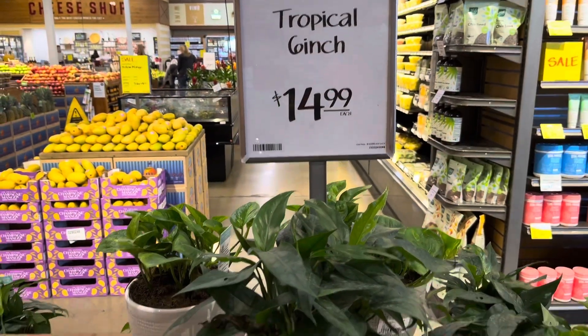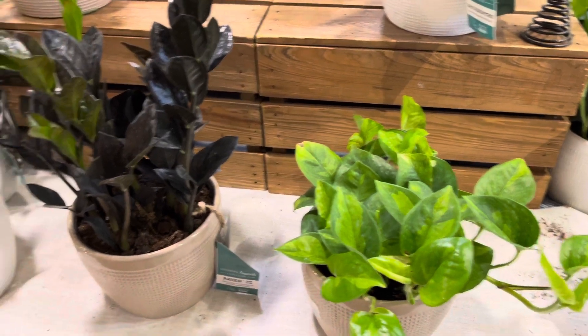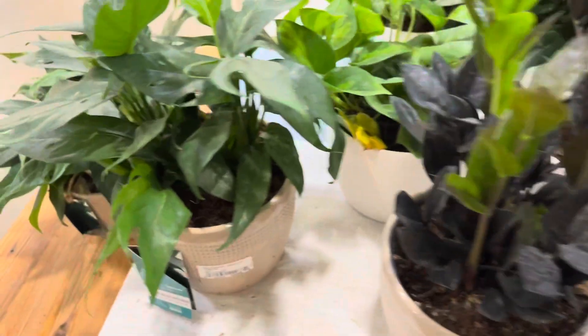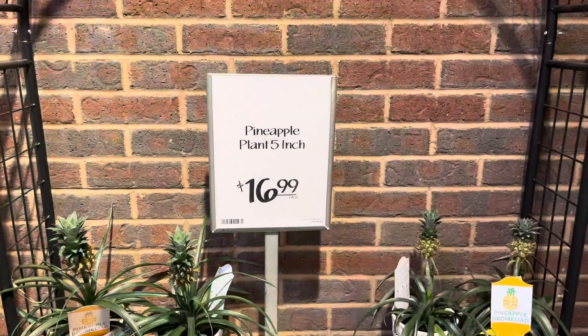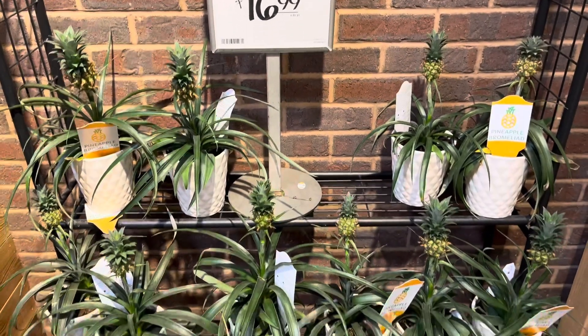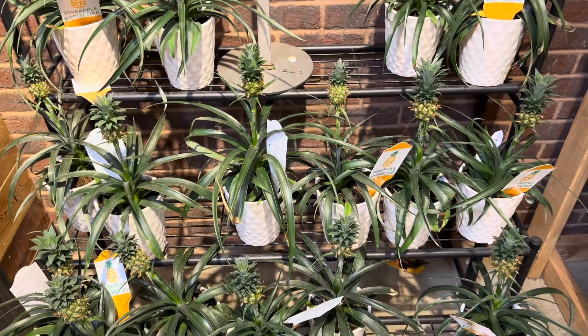If you guys don't know this already, Whole Foods has the Casa Farms Trending Tropical Collections at the cheapest price. They are going for $15. These cute pineapple plants — pineapple bromeliads — are $17 at Whole Foods.